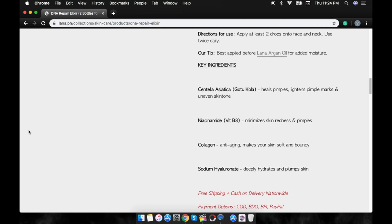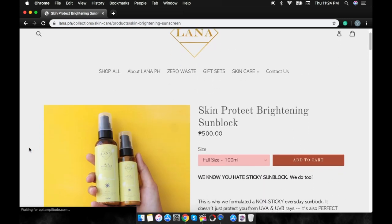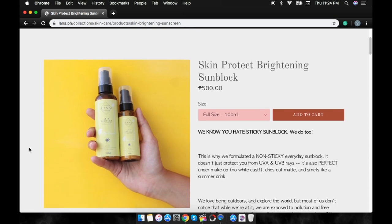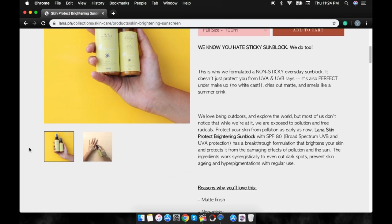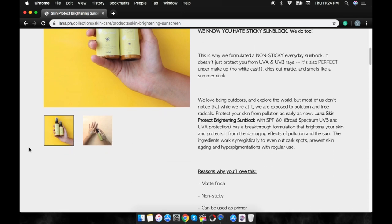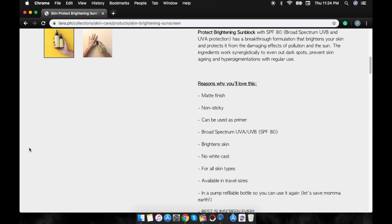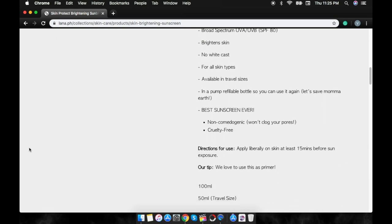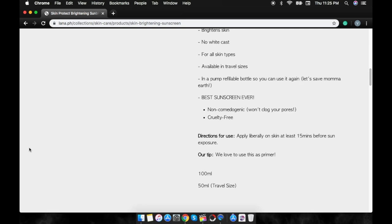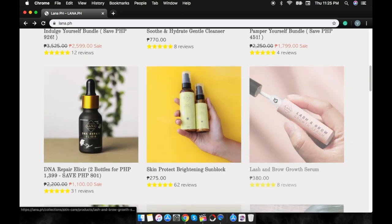This product is all-natural, non-comedogenic, and cruelty-free. My next favorite is the Skin Brightening Sunblock. We know how harsh the sun has been recently here in the Philippines, so you definitely need a really good sunblock. This product is available in two sizes — a 100ml bottle and a 50ml bottle. Here are some reasons why you'll love this product: it has a matte finish, it's non-sticky, it can be used as a primer, it has SPF 80, it brightens the skin, it has no white cast, it's good for all skin types, and it's available in travel sizes.